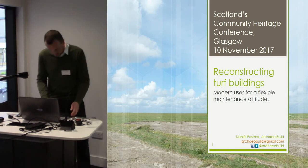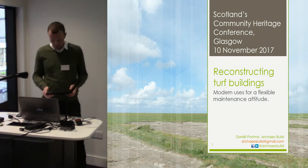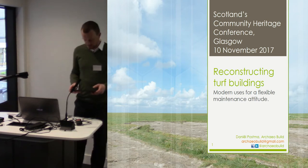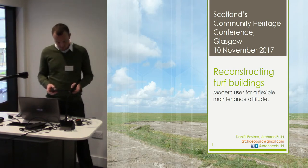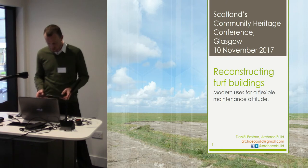Over the course of the last few years I conducted a PhD research at the University of Groningen in the north of the Netherlands. This research project focuses on the design and development of early medieval longhouses in the north of the Netherlands. For the structural reconstruction of these buildings, comparisons with similar historically documented buildings throughout the North Sea area proved to be very informative.